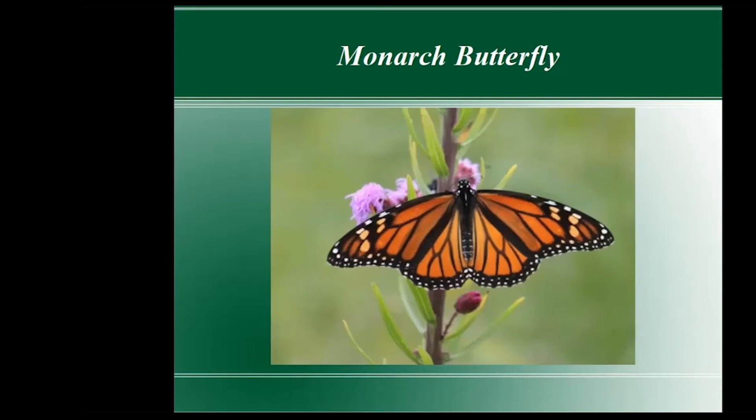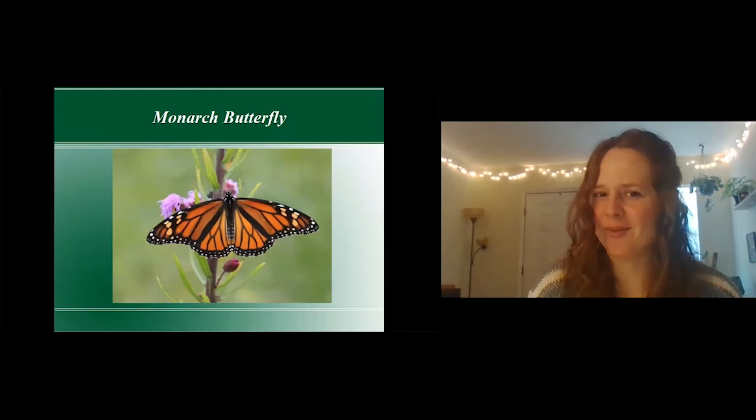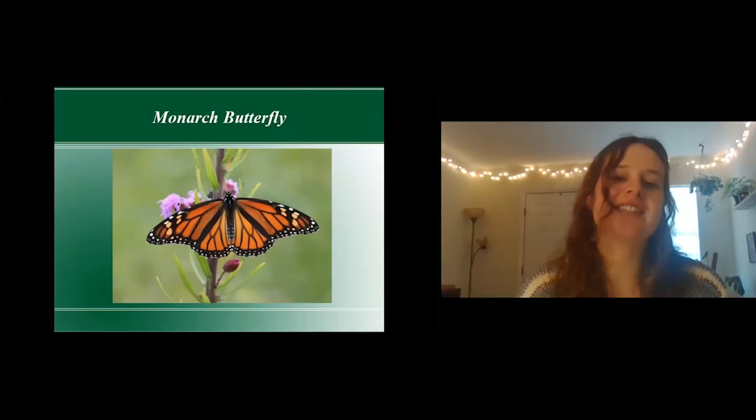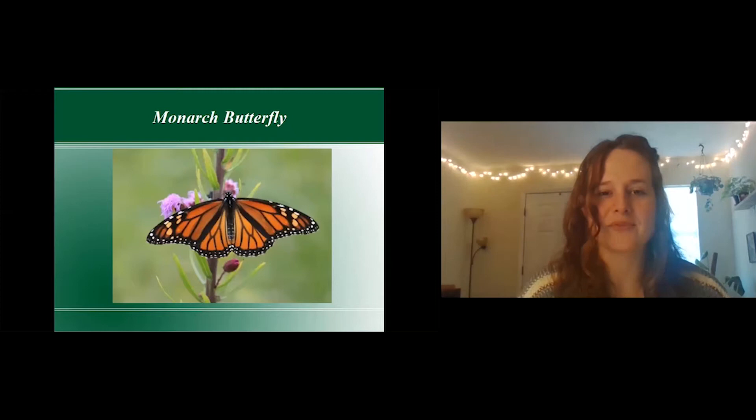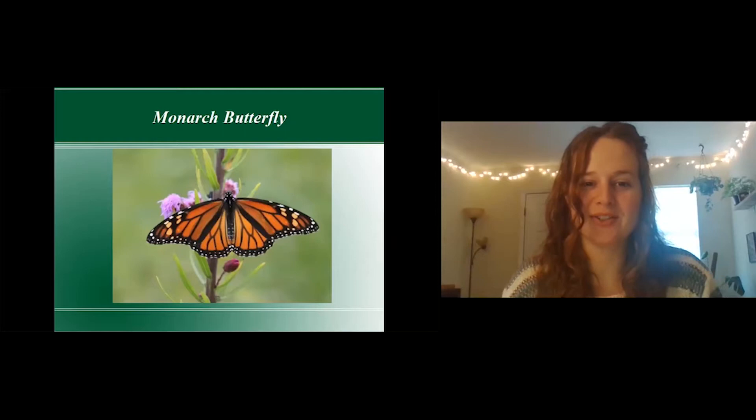Hey everybody, thank you for joining our guest series. Today we have a super interesting topic that all of us can utilize in our own backyards. We have Linda Merit, a master gardener of Radia County, member since 2013. She has a passion for pollinators and restoration of pollinator habitats. Thank you so much, Linda, for joining us today.